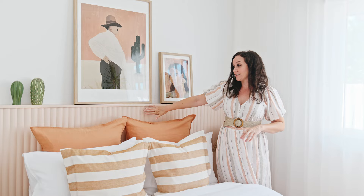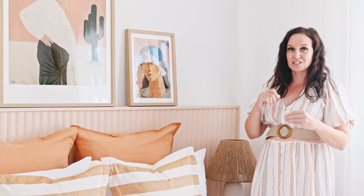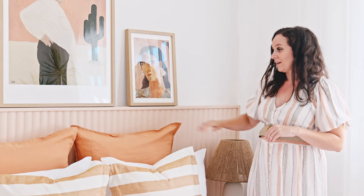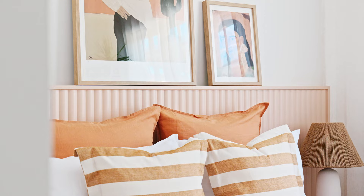For the bed head I have used Surround by Lamin-X, Demi Round 40 profile. It's a beautiful scalloped profile and it just adds real texture to the room. I painted this in Tint Paint Dawn Patrol — it's a gorgeous dusty pink, peachy colored tone that just sets off those sunset colors in the room.